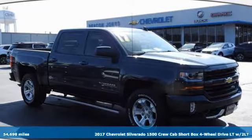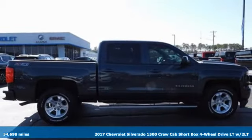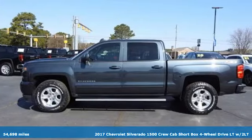It's a 2017 Chevrolet Silverado 1500. The Silverado 1500 is built to last, because you don't build a legacy on chance.